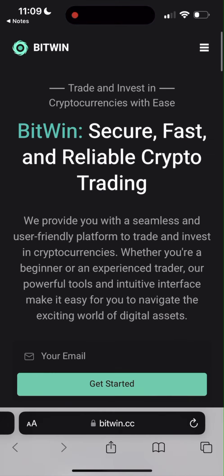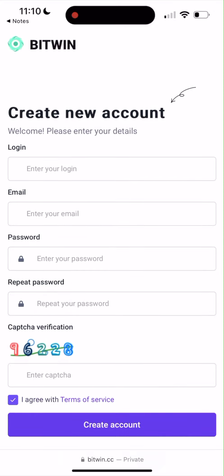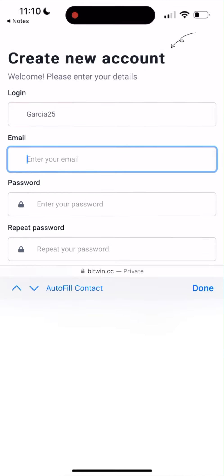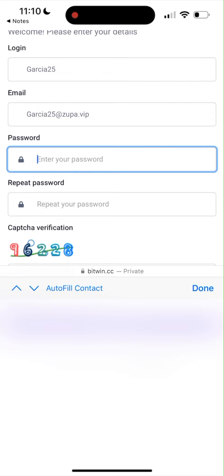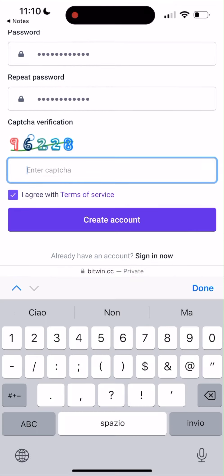Just click on the top right corner to find Sign Up and click on it. You need to create an account. Put your login, then your email — make sure to use your real email. Create a strong password because it's very important, then repeat the password. Don't forget the CAPTCHA. Then click Create Account.